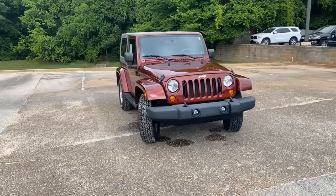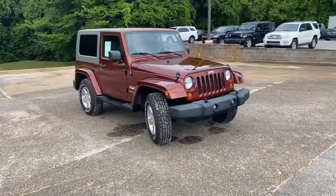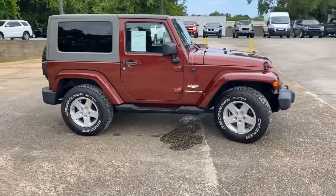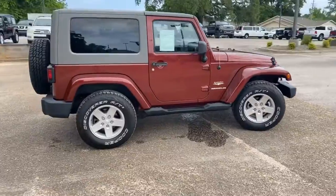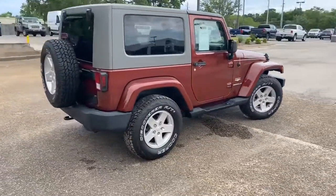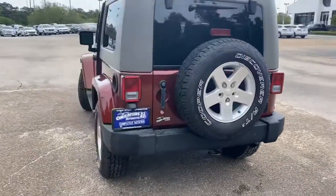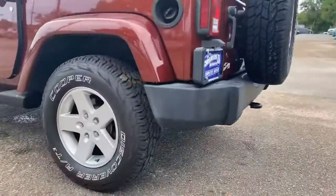Welcome to Chris Meyers Auto Mall. When a regular car just won't do it for you, come on in to Chris Meyers to see and test drive this 2007 Jeep Wrangler Sahara 4x4. No other vehicle can deliver open air, rock crawling, or off-roading adventures like a Jeep Wrangler, and this one remains true to that promise.